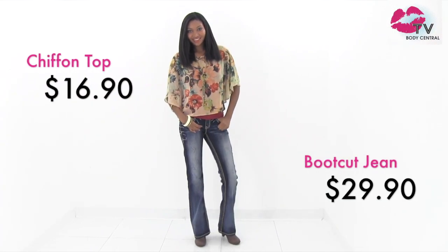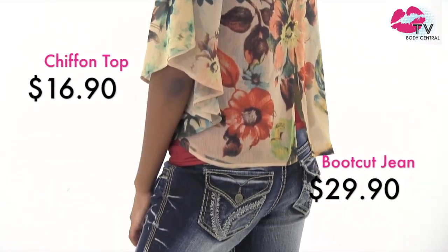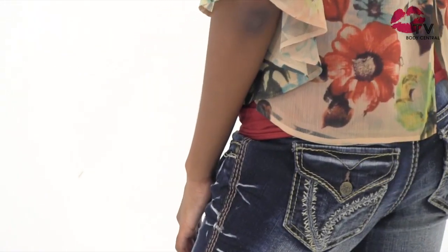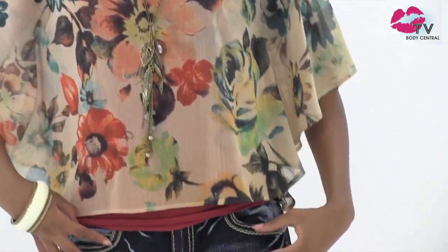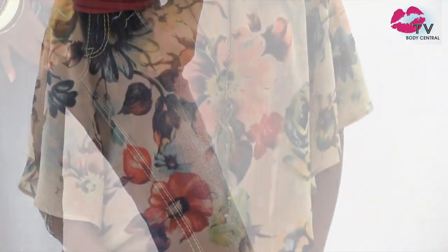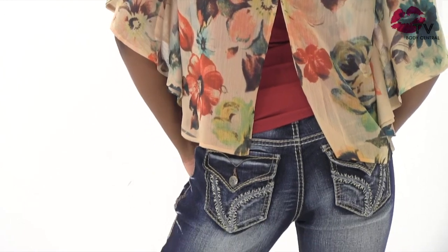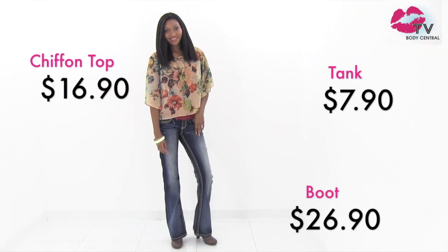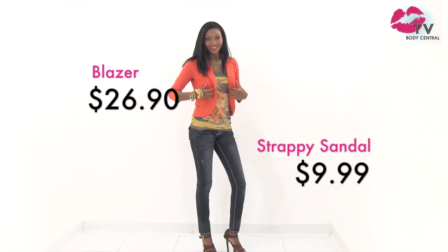Here's something for you boot-cut bombshells. We love the touch of glam on the back pockets of this jean. Don't forget, your back pockets deserve a little attention too. We're obsessed with chiffon in every way. This top has exaggerated sleeves that look great in this sheer fabric. This rust tank is another example of layering done right — it's the perfect background for the beautiful flowers on this chiffon top.